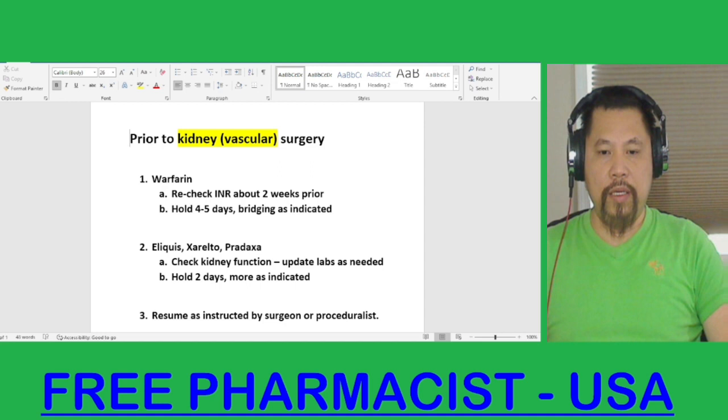If your INR history is not stable and you have an elevated INR result, then you need to fix your INR. Come back in one week to see if your INR improves so you can plan for the surgery. If you have a critical INR result, then you need to hold your warfarin and reduce the dose. Come back in one week to make sure your INR improves before planning the surgery.